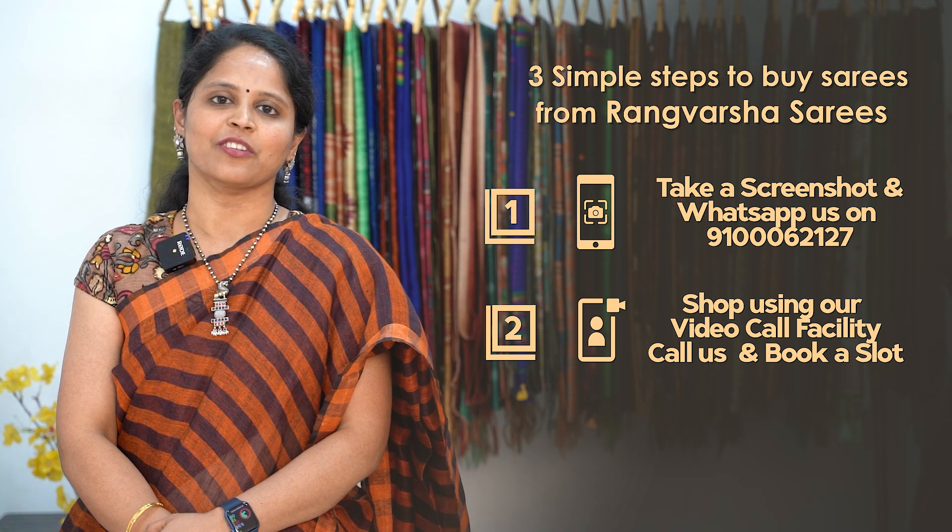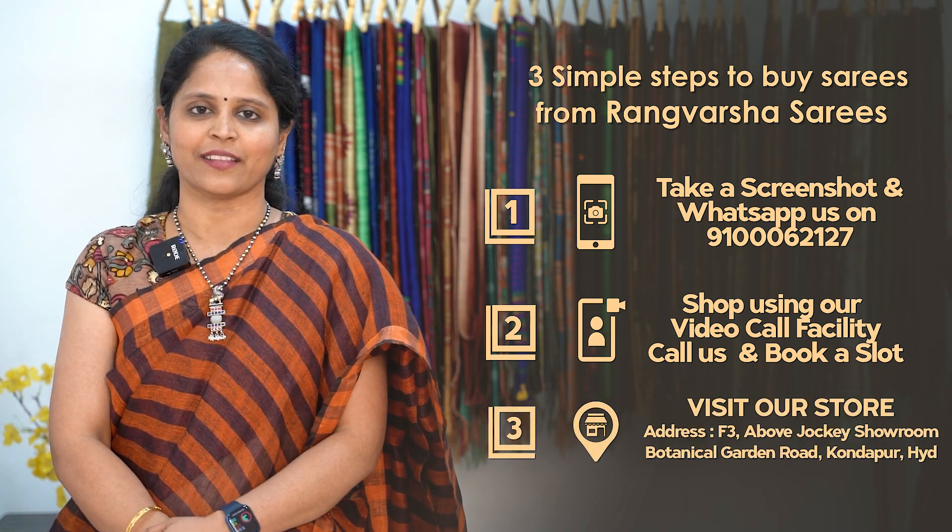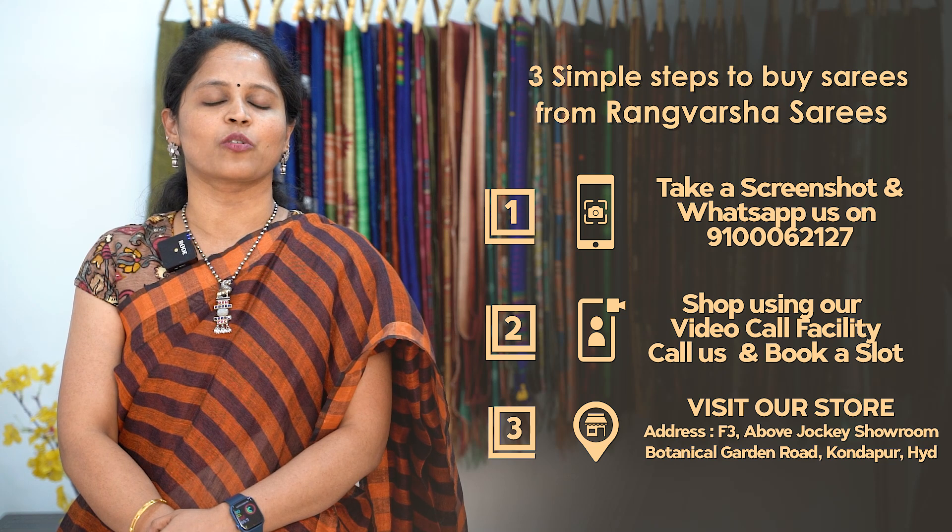Third, you can directly visit the store, which is located in Kondapur, Botanical Garden Road, Hyderabad. The store's Google Map link is available in the video description.